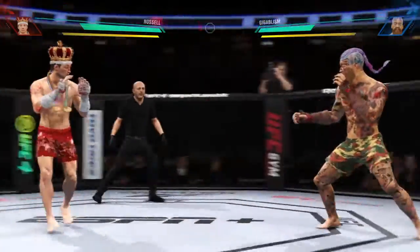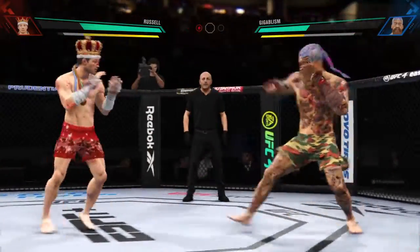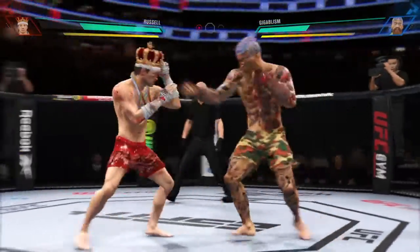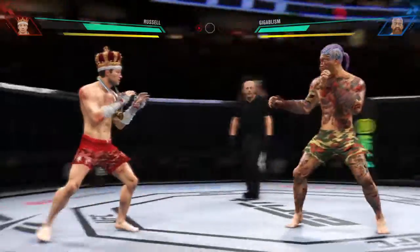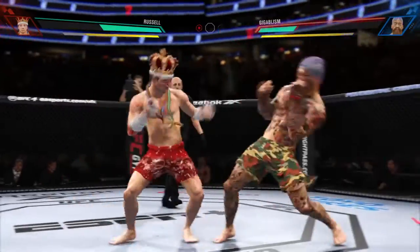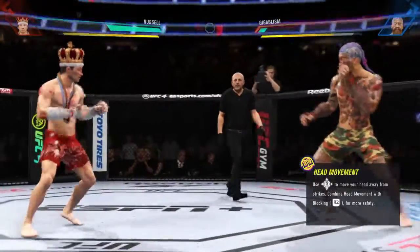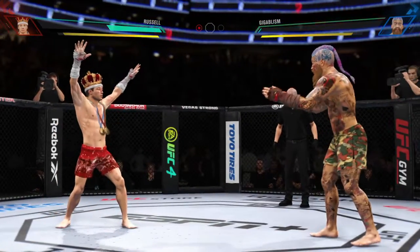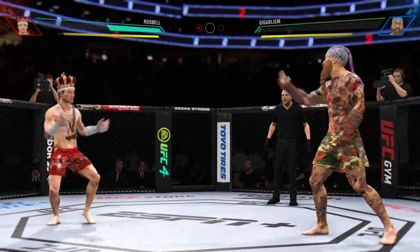He missed with that jab attempt there. Punch coming — it's blocked. A nice shot there defensively to raise the guard and prevent any damage. Those hands never leave where they're supposed to be, and if you do that, most times you will block the shot that's incoming.